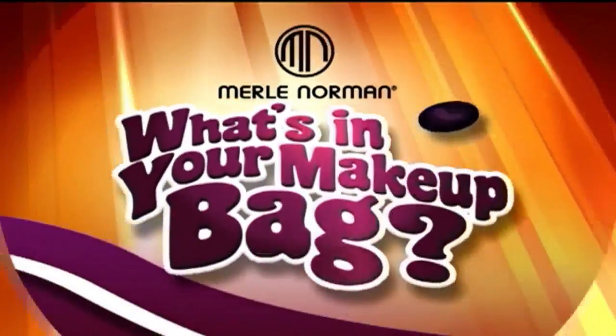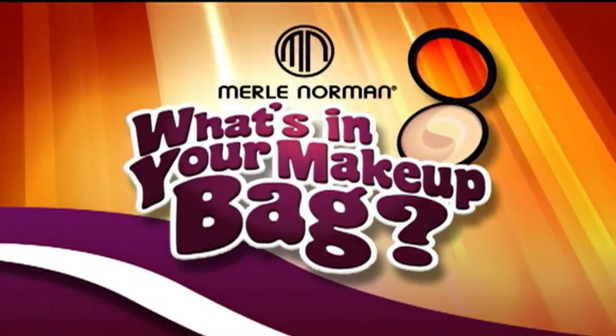Welcome back to the Morning Blend where we want to know what's in your makeup bag with Merle Norman. We're all guilty of using apps or filters to make pictures look a little softer. Today we're talking about a new product to give you that look without any technology skills needed. Debbie Hackey, studio owner at Merle Norman, is here to introduce us to their soft focus finishing powder.